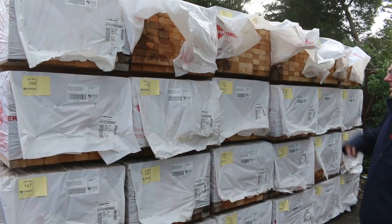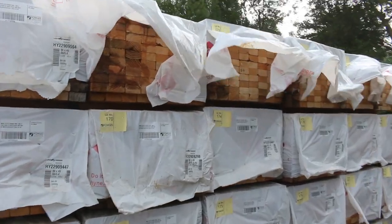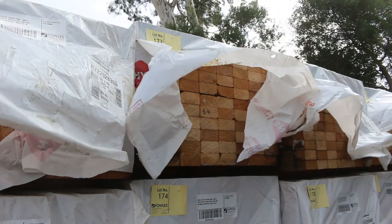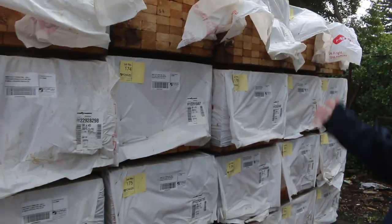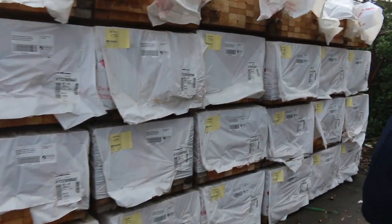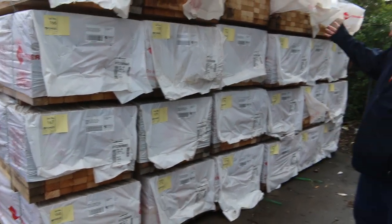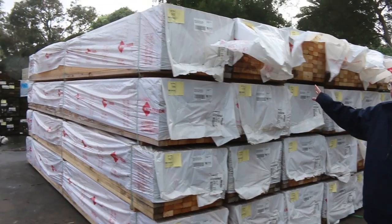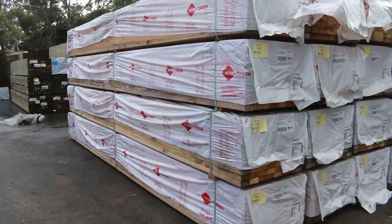We've had 270 loads of 90 by 45 utility grade pine to clear — that's 48 packs, all 90 by 45 5.4s. It's aged stock so some of it may be mold affected, but as you can see it's nicely presented stock. That's two semi loads of that.